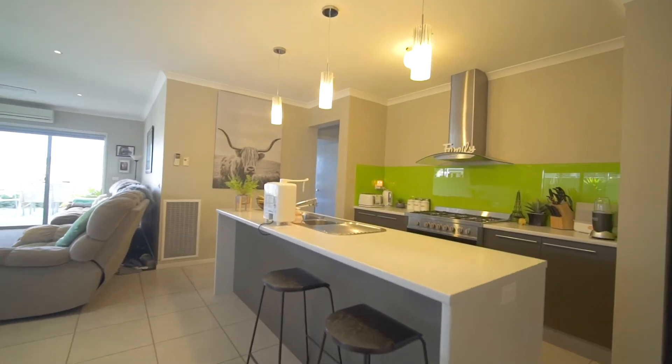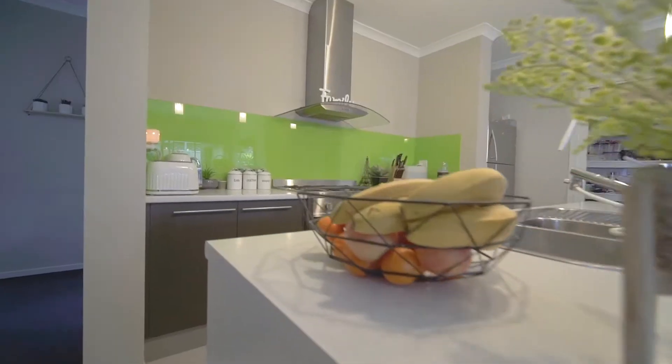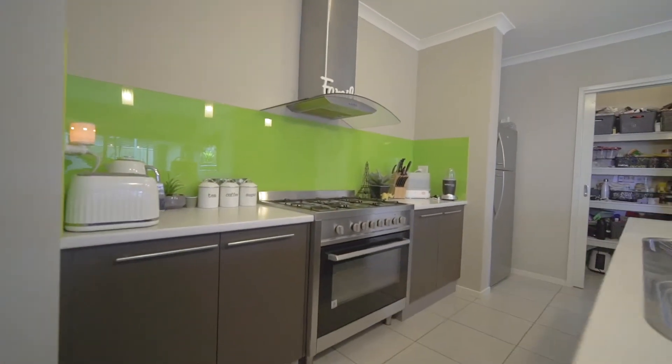The kitchen is the centrepiece of the home with ample bench space, a walk-in pantry, and it overlooks the spacious dining and living area.